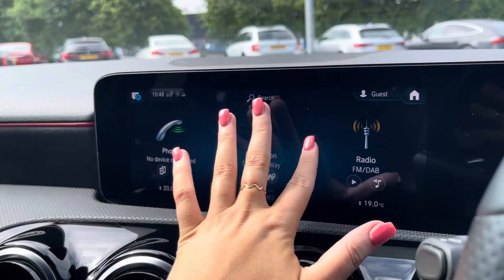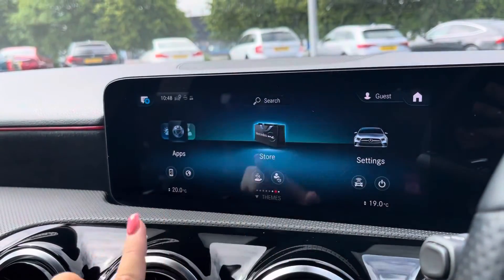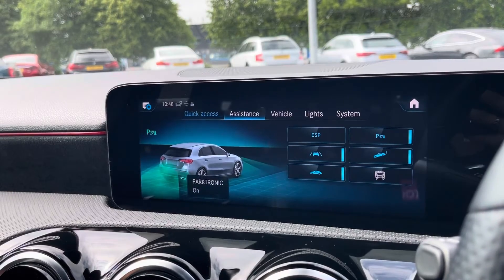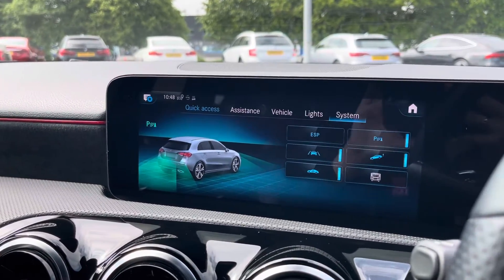Going back to the main menu and scrolling right along to the vehicle tab is where you'll be able to view and adjust any vehicle settings. As you can see, there are quite a lot of different settings to choose from, and it's really easy to make adjustments on the go.